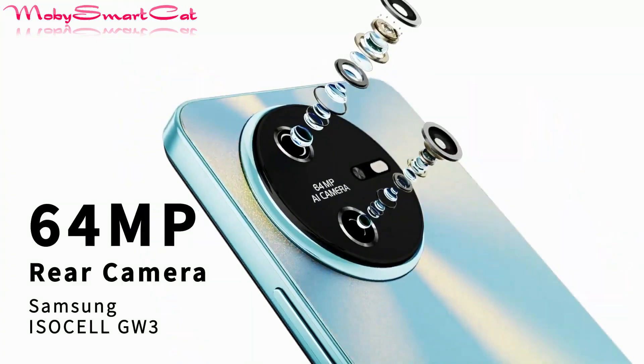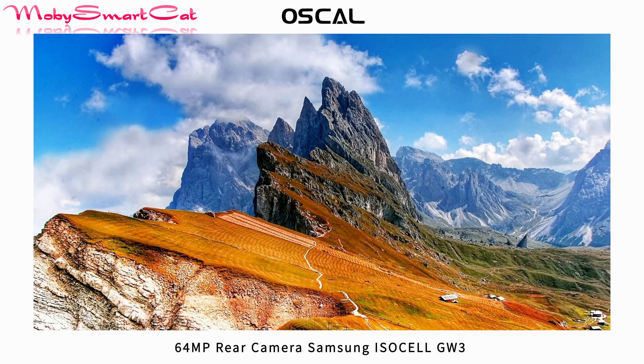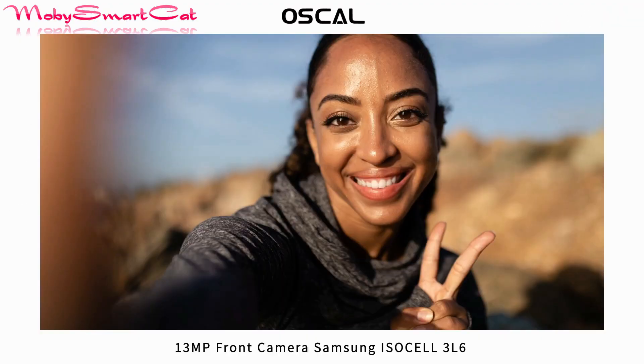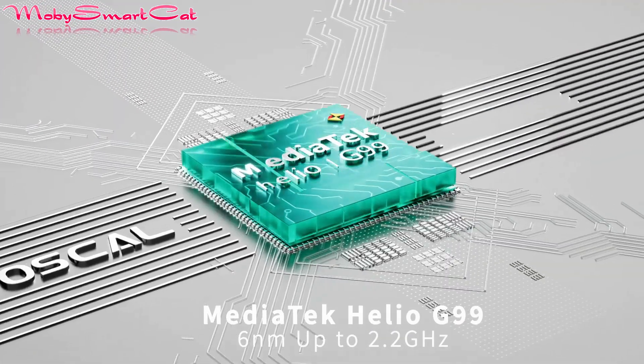On the camera front, the Osco 12 supports a 64 megapixel Samsung ISOCELL GW V30 lens on the back and a 30 megapixel Samsung selfie camera on the front, powered by the Mediatek Helio G99 chipset and the Mali-G57 GPU.